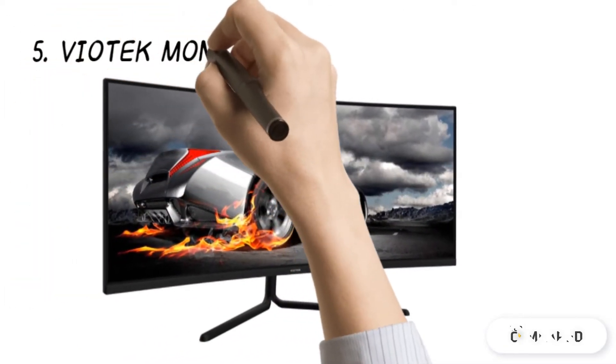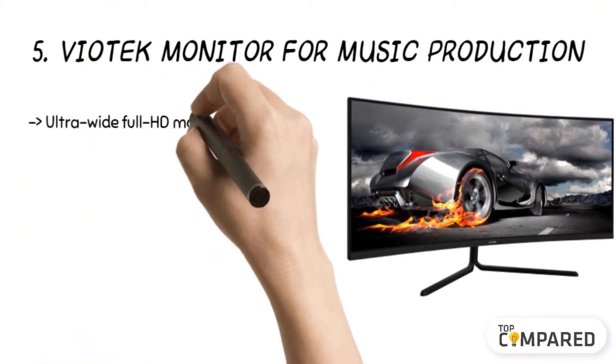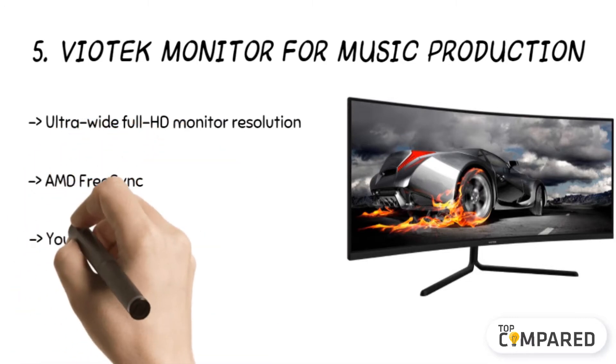Starting from the last in the list, the product is the Viotech monitor for music production. The product comes with a deep 1500R curvature of VESA.